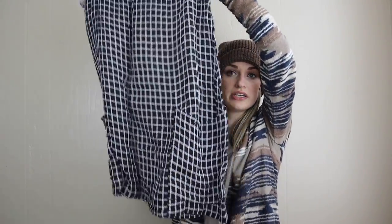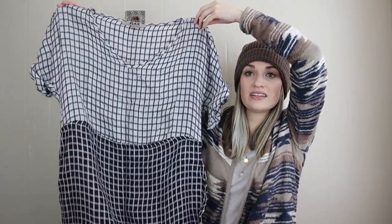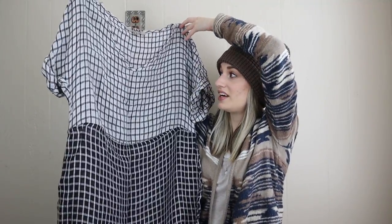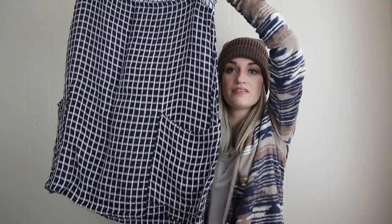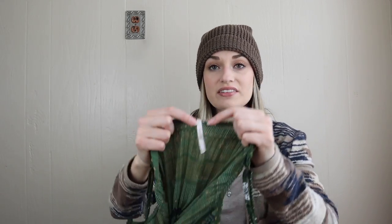One of my absolute favorite brands to find is Flax, just because it sells so well — it's usually natural materials like linen and cotton, and the styles are almost always very minimalist and contemporary. This dress is no exception, probably one of my favorite finds from this brand ever. I love the two-tone grid print — it's like a windowpane grid print — with slouchy pockets, a rolled sleeve, 100% linen, size small.